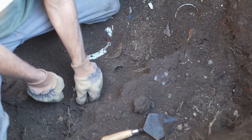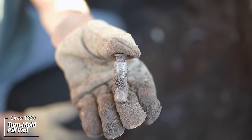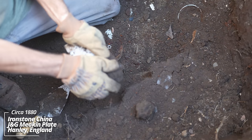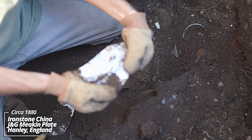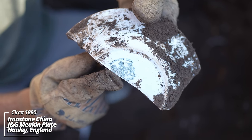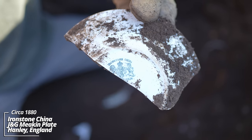Broken liquor flask and a little pill bottle. Wow, this is ironstone. I've got a bunch of ironstone pieces — that's Meakin. The Meakin family was involved with pottery early on; a lot of their stuff made it to the U.S. around the turn of the century.